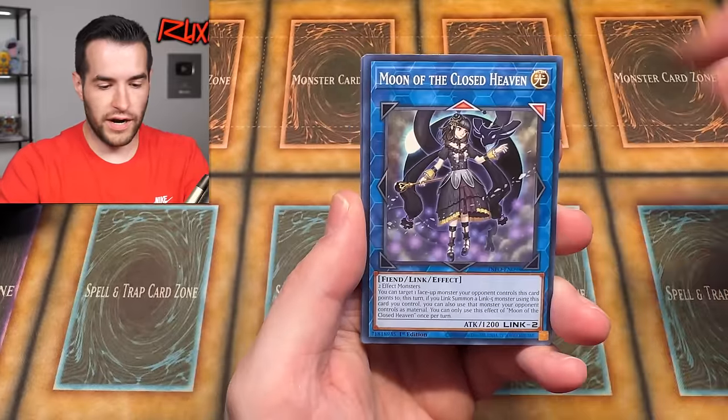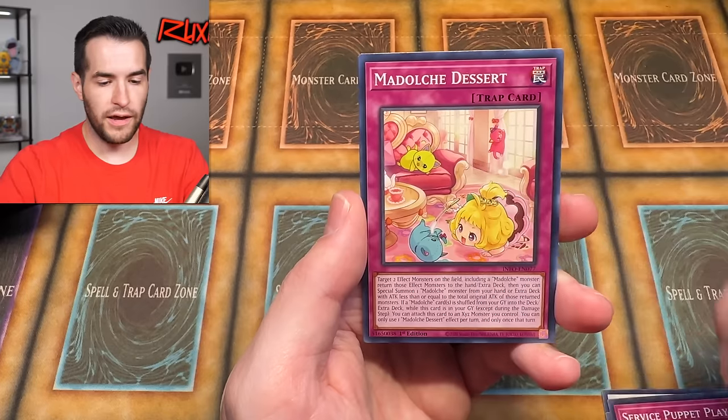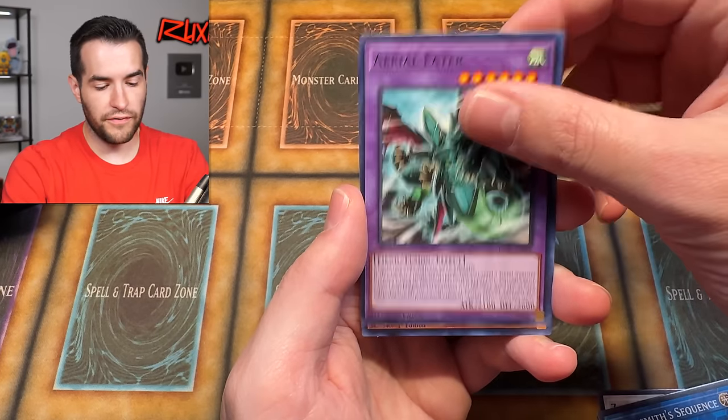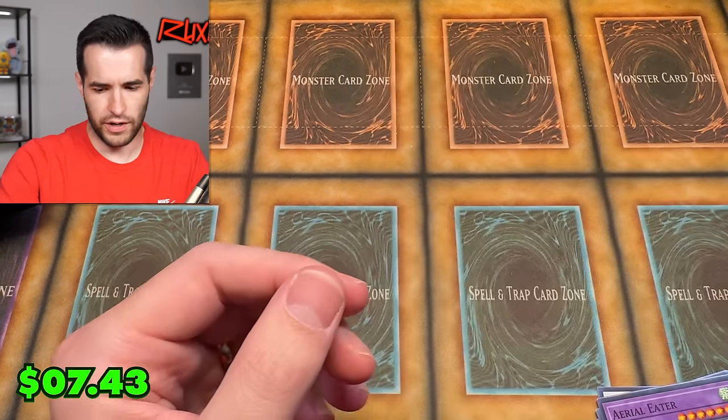Now drawing the Armor Night Dragon. Moon of the Closed Heaven, Zapper Shrimp, Necro Equip Princess, Service Puppet Play, My Dolce Deserved Fiendsmith Sequence, Aerial Eater — reprint of Aerial Eater. And Syncogen Wakes from a Millennium — I was surprised that this card was a few bucks, like three dollars. Pretty solid.